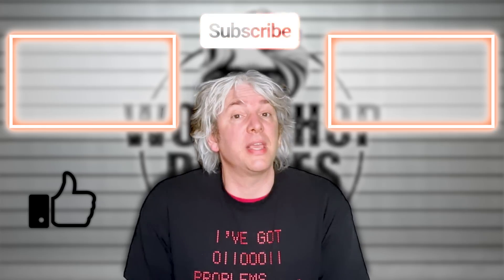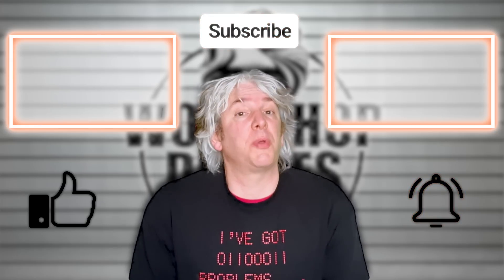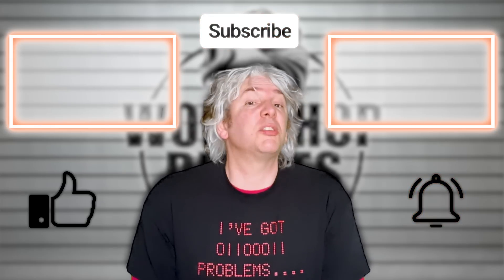Thanks for stopping by the workshop. If you enjoyed the video, even just a little bit, then click like. If you hated it, well, click like three times. Remember to leave your thoughts and questions in the comments, and we'd love to see you again soon. Please remember to click subscribe if you haven't already, and click the bell for notifications when the next video is published or when I have some intriguing news.